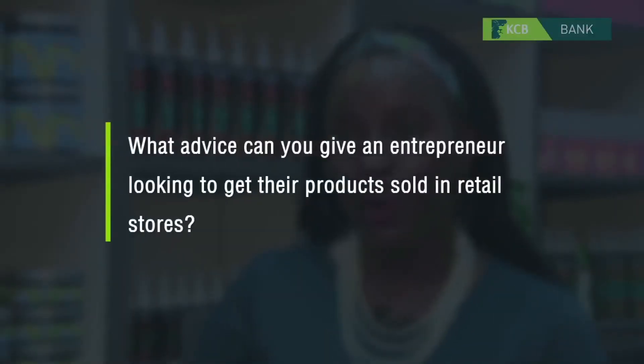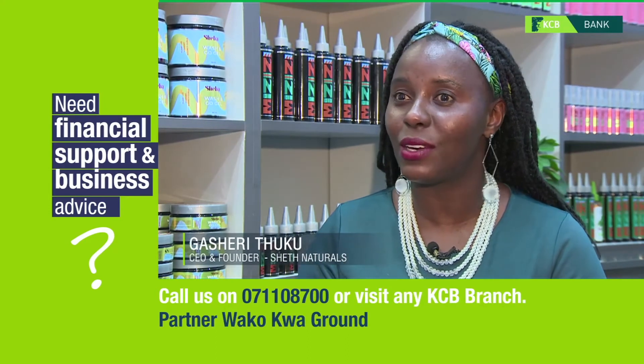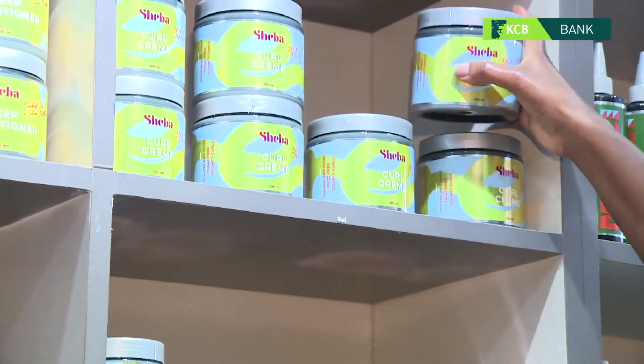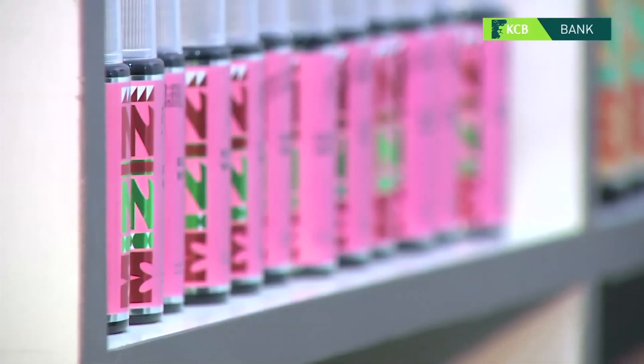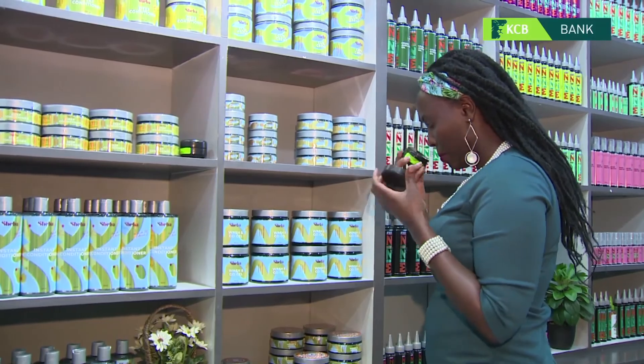For entrepreneurs looking to get their products listed in retail stores, number one you have to be very persistent. You don't appear on day one and have everyone waiting for you — they have many other people and products they are handling every day. So what makes your product different? What value are you bringing? Sometimes shelves are already full, so what makes them take away one product and put yours on the shelf? You really have to be persistent and know that it may take a while to get on that shelf.